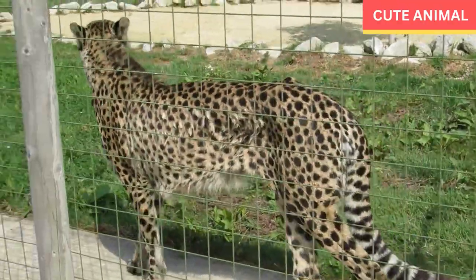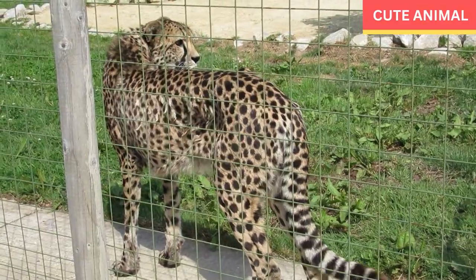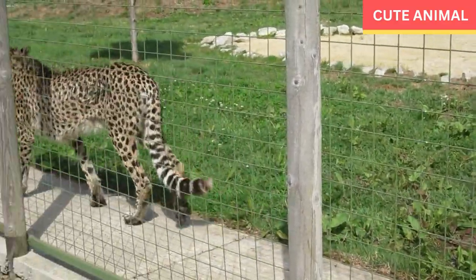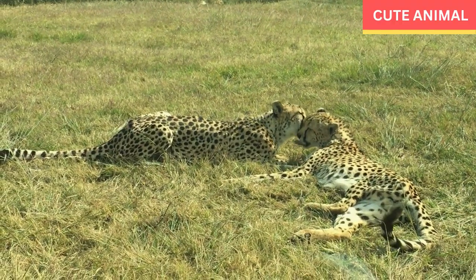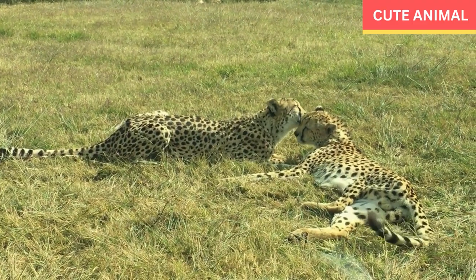Conservation efforts are underway to protect the Indochinese leopard and its habitat. Initiatives such as the establishment of protected areas, anti-poaching measures, and community-based conservation programs aim to ensure the survival of this beautiful and ecologically important species.